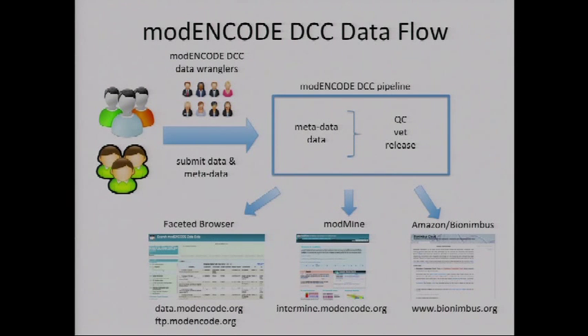Some people within the Data Coordination Center were known as Wranglers. They were assigned to different data production groups and helped those groups submit their data and, importantly, metadata relating to all experiments to the DCC. The metadata includes information about the experiment — whether it was done on a fly or a worm, at what developmental stage, temperature, and other conditions. To use these complex datasets in the long term, it's important to have rigorous, well-defined metadata, even though that can be a painful process.